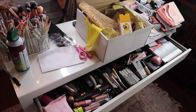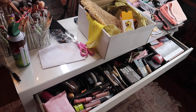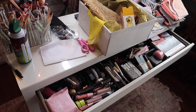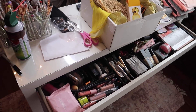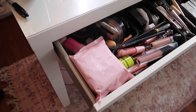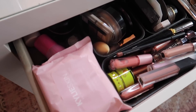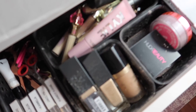Hey everybody, it's Paige and today's video is going to be an updated everyday makeup drawer video. I haven't done one of these since December and it's already mid-March, so it's time for a new one. I didn't clean up my filming desk or anything like that — I just wanted to show you what this actually looks like, so as you can see it's quite messy.